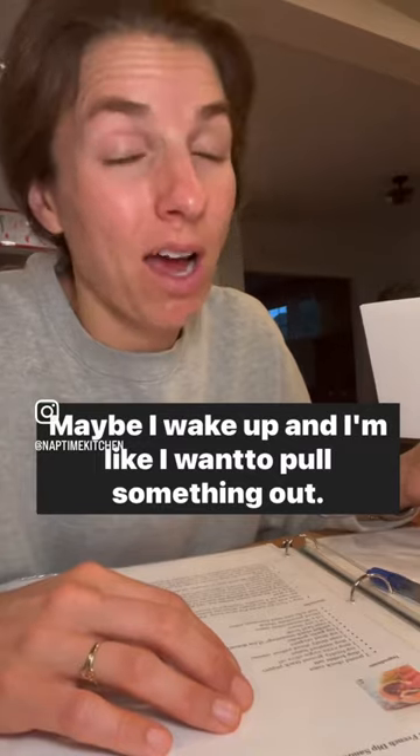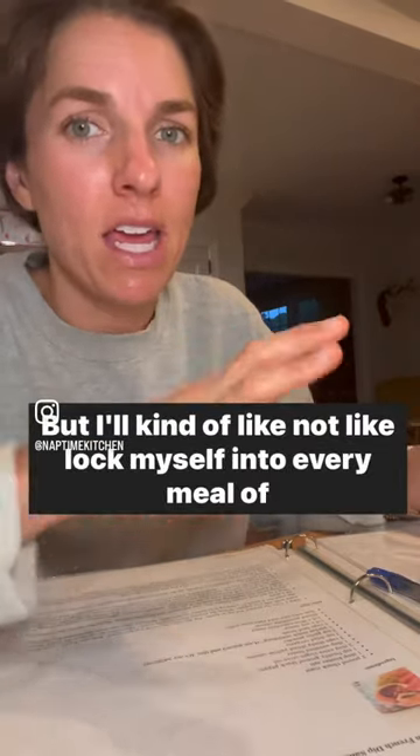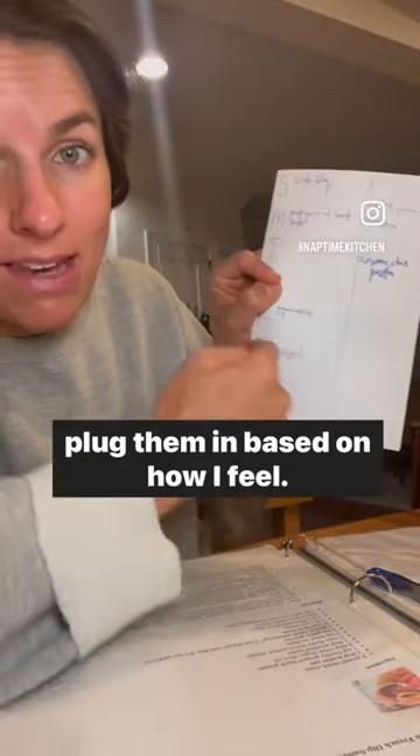Maybe I wake up and I'm like, I want to pull something out — I have a freezer meal on here. Or I feel like I could cook something today. I don't want to lock myself into every meal of the week, but I've thought for them, they're on this side, and I can plug them in based on how I feel.